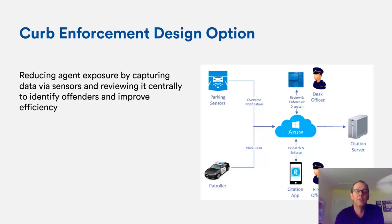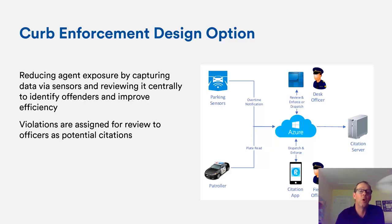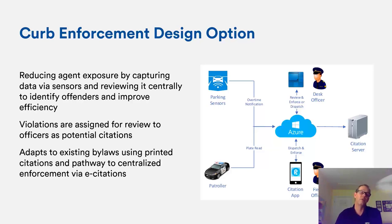Under the new model, a human reviews the infraction centrally and determines whether to issue a citation directly or dispatch an agent to manually validate. There's no full automation — a human always reviews citations. There may be local bylaw considerations and a pathway to centralize enforcement via e-citations. This trend started in Europe and is beginning in the US, and is particularly relevant given COVID-19 and social distancing requirements. It is definitely an evolving trend we have to take note of.